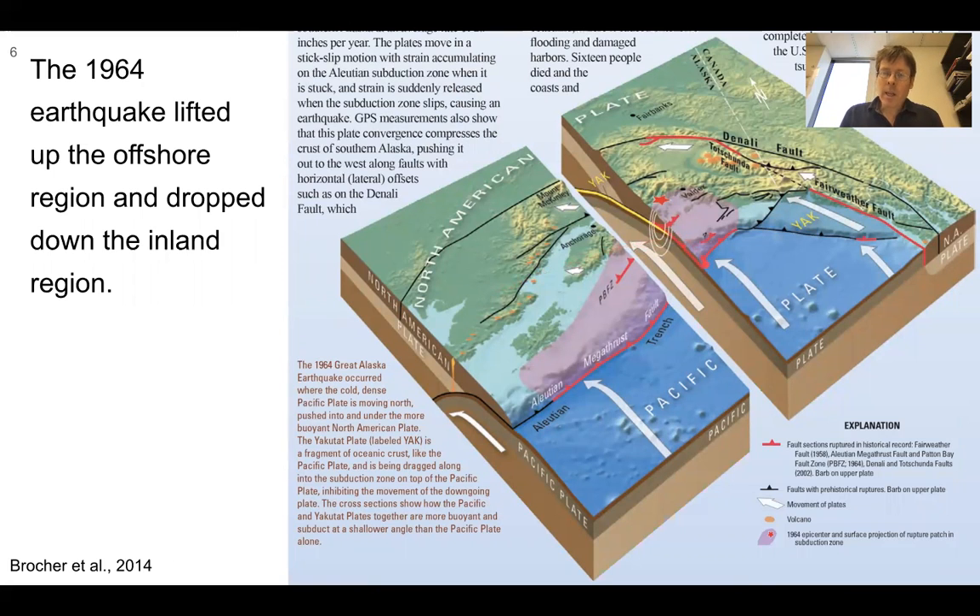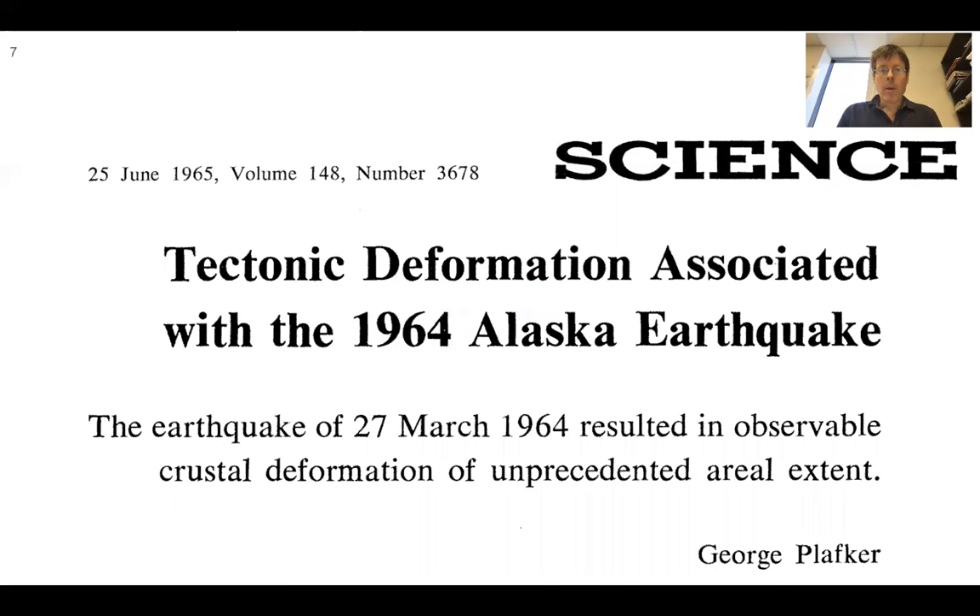Another depiction in a block cross-section shows the Pacific plate being subducted. The part that goes up is shown in pink, and we'll also be interested in the part further from the trench that went down. These observations of uplift and subsidence were the core geological information in a seminal paper published in Science on June 25, 1965, by George Plafker.